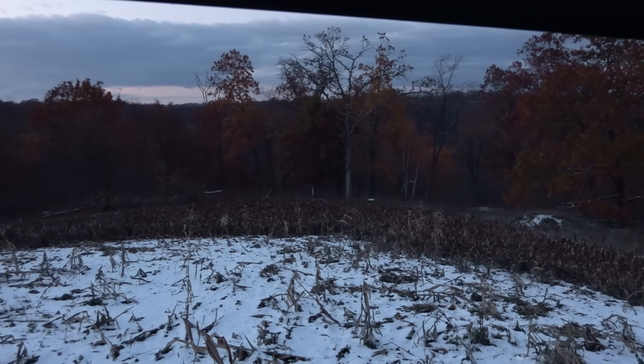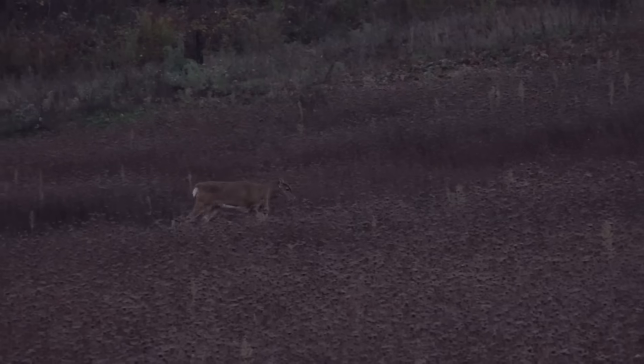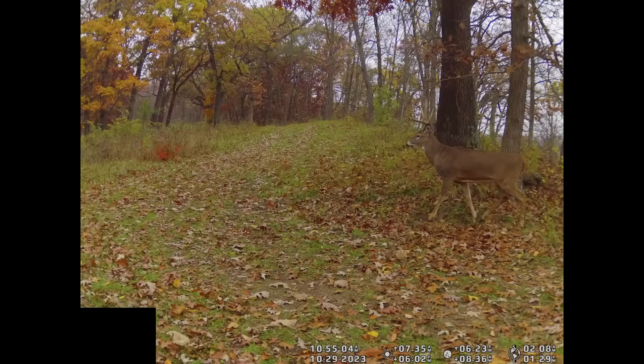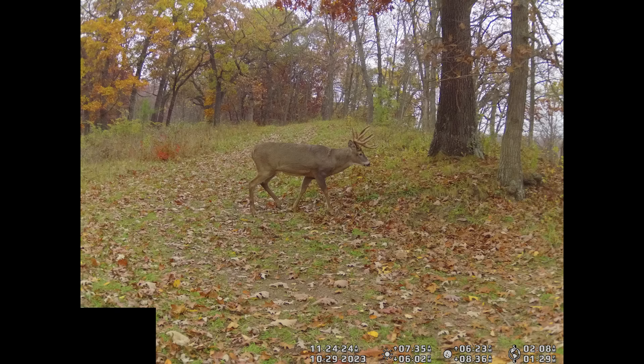I've proven to myself, at least, that the field edges are not producing. The bucks aren't in those areas in daylight. My cameras are saying the same thing — sitting there is showing me that nothing's coming out in daylight, and then the photos on my cameras are supporting that. But I am getting photos of bucks on scrapes and just kind of randomly moving through the timber during daylight, back in, away from the fields.